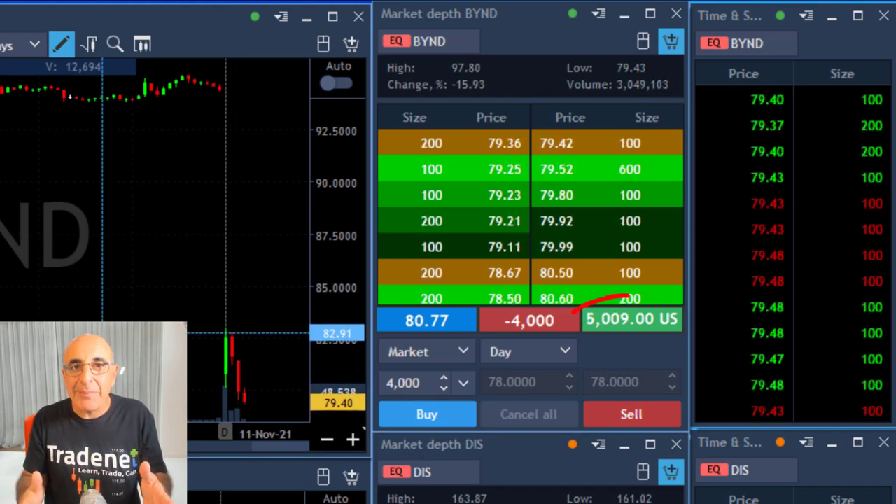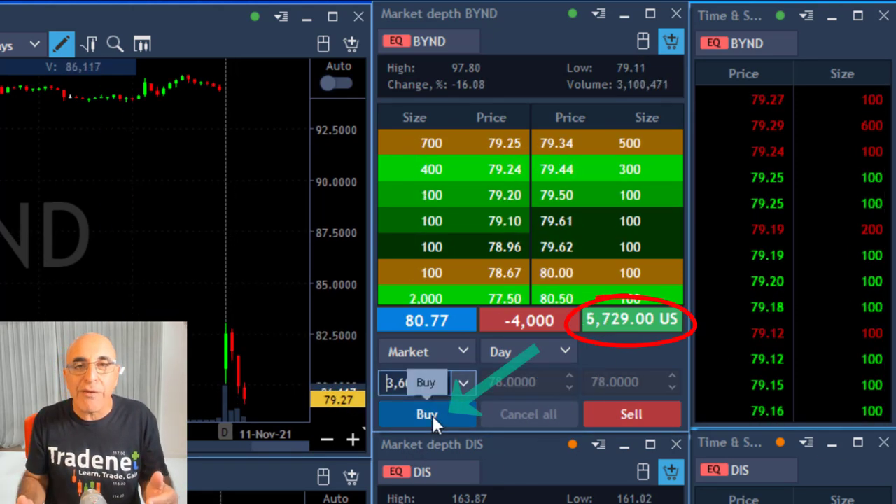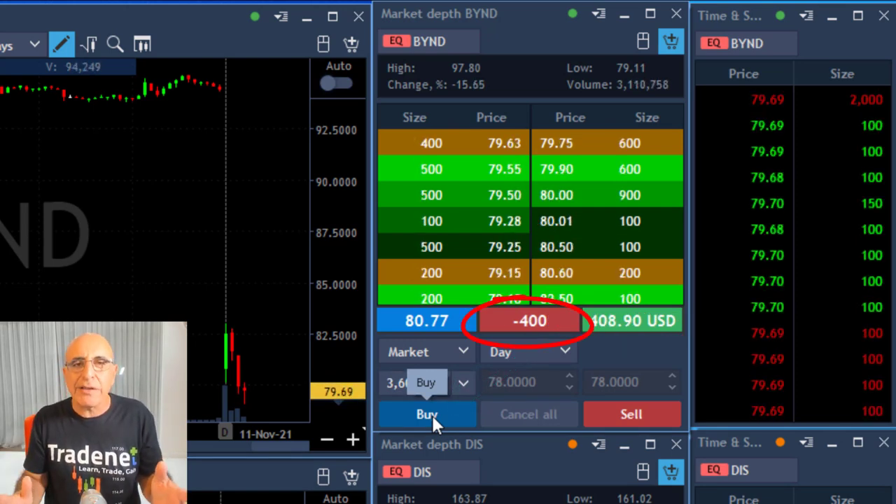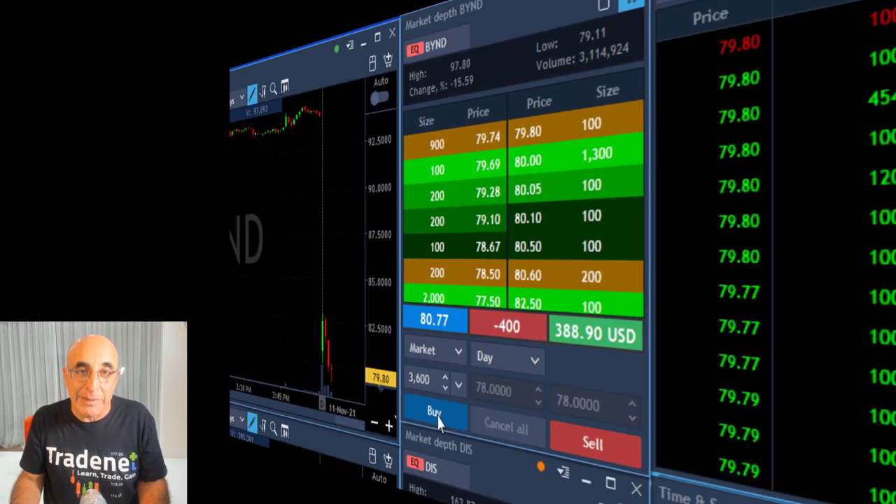And now it's coming down, getting to my target. I'm over $5,000 in profit and I'm taking my profit right now, leaving 400 shares for the continued run. That was a beautiful trade in BEYOND.